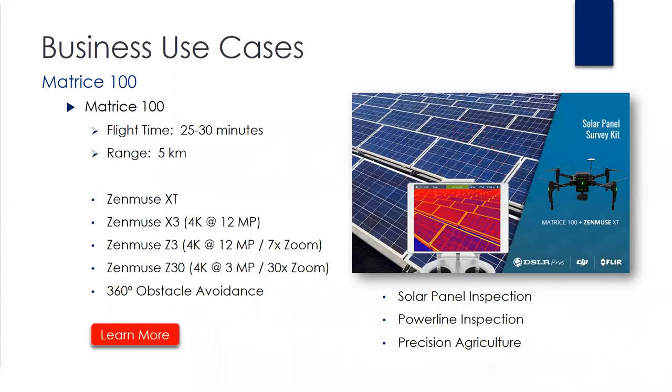Next platform — the Matrice 100. This is a pretty open platform. Flight time is between 25 and 30 minutes; the range is about five kilometers. It's compatible with the Zenmuse XT, X3, Z3, and the Z30, which is a 30x optical zoom. You also have an option to add a 360-degree obstacle avoidance system, and you can do a dual battery setup. If you're doing agricultural work and need to fly very long distances, or if you have larger mapping requirements like solar panel inspection, this might be the best platform for you.